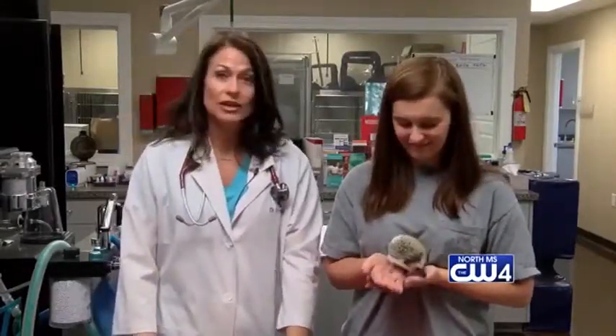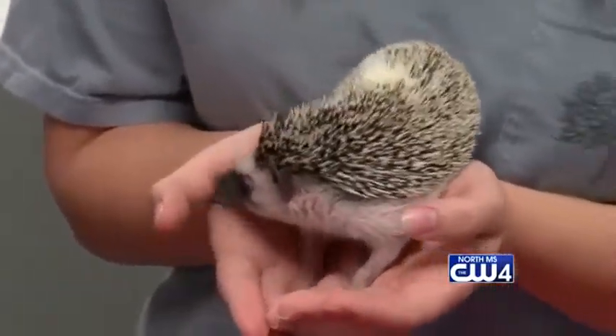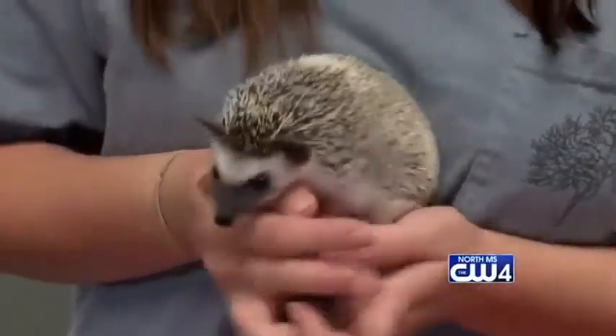Good morning Sunrisers. I'm Dr. Karen Emerson, owner of Emerson Animal Hospital here in West Point, Mississippi. Today I have with me two very special guests. This is Abby and then this is her baby Lola. Lola is an African hedgehog. She's about six months old and Abby brought Lola in a few weeks ago for a physical exam.